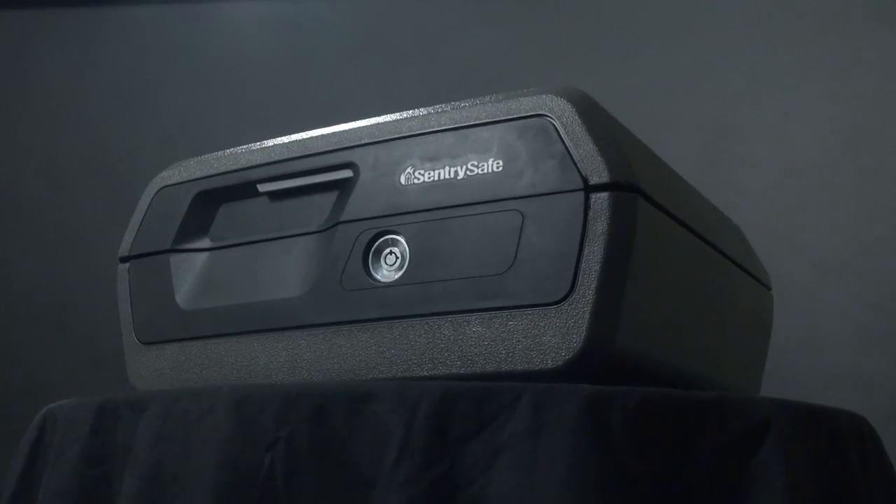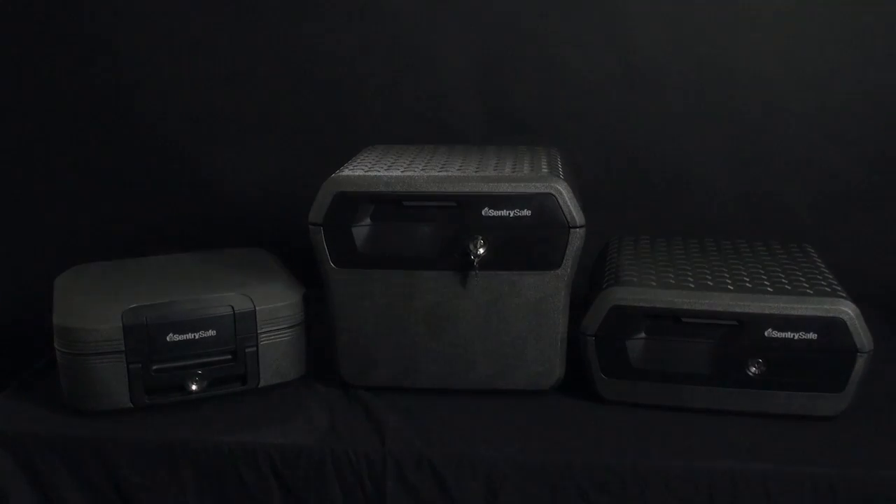So choose a name you can trust. Choose SentrySafe to help you keep it safe.